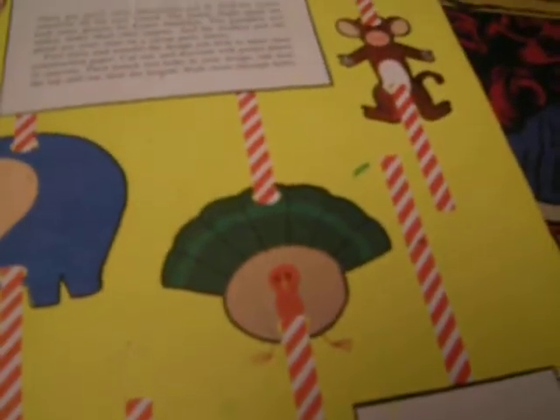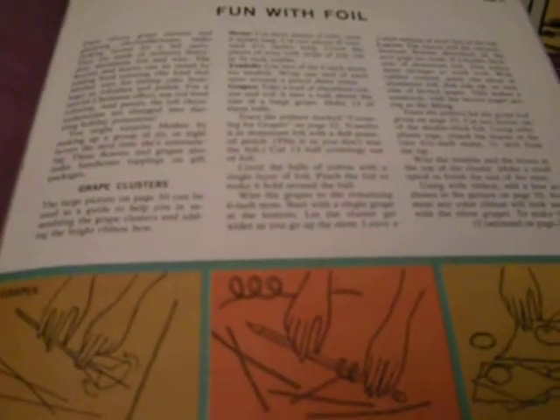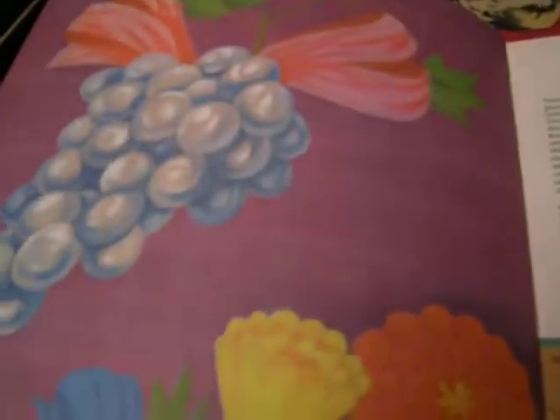There's fish and a family portrait. How to make a pinwheel, party straws, playing with foil, making grape clusters — it's really funny. How to cover them, and you're supposed to use them for package gift decorations.